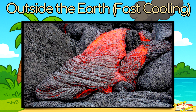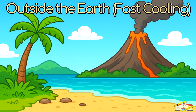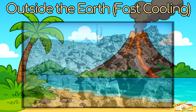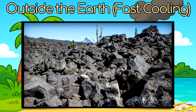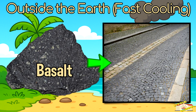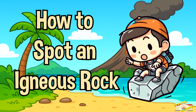The second way is outside the earth, or fast cooling. Sometimes magma reaches the surface through a volcano. When the volcano erupts and the magma reaches the surface, it becomes lava. When lava cools quickly on the surface, it forms igneous rocks with tiny or no crystals. An example is basalt, which many roads and pavements are made of. Fast cooling doesn't give crystals time to grow.